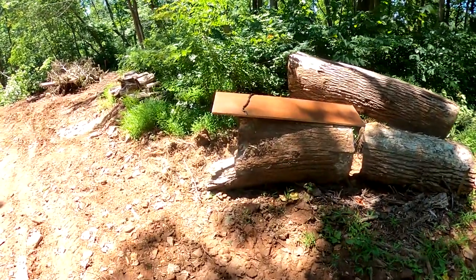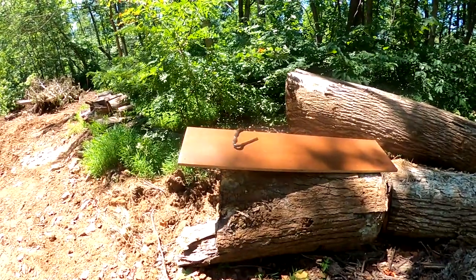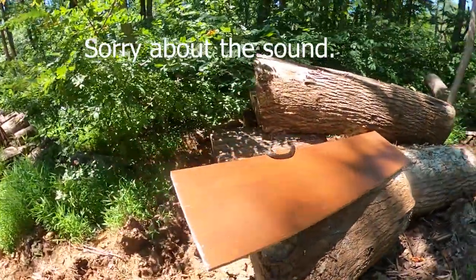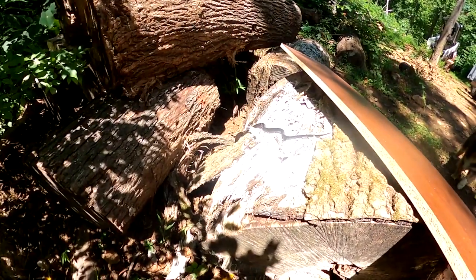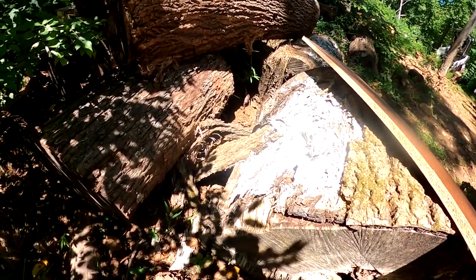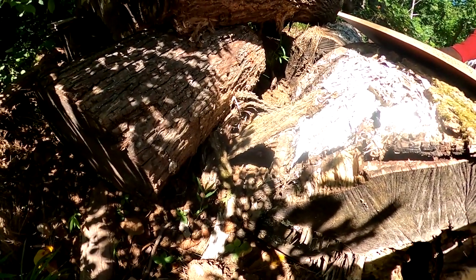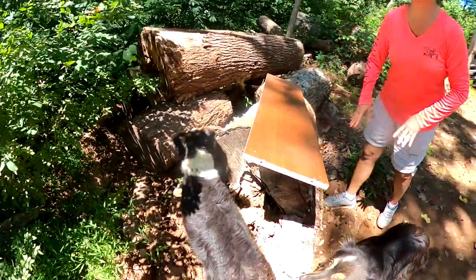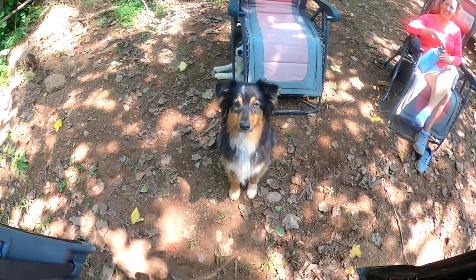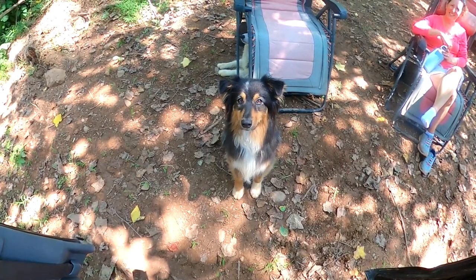We got ourselves some help today — a black snake! Beautiful, beautiful. Those we don't kill; we like those. There he goes. Sorry folks, got a little bit of a look at him.